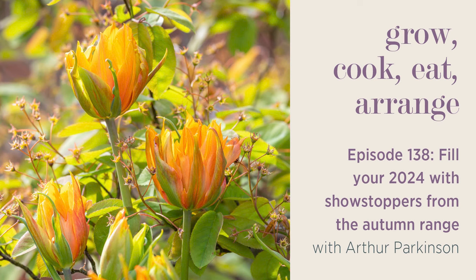Hello. Today we thought we would talk about the things that we are planting this autumn — mainly bulbs, but a few perennials and roses which have kind of piqued our interest more than other things. So the sort of highlights of our autumn range, and the things that we really are very keen to include in our gardens for next year.